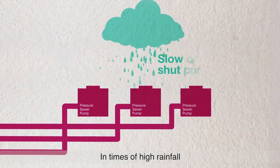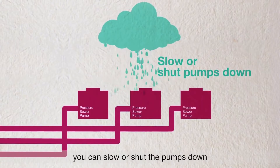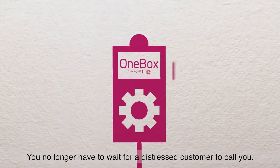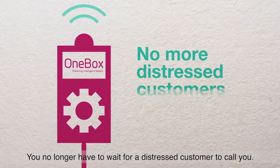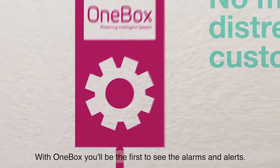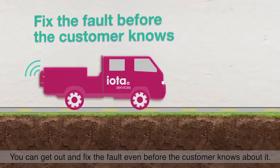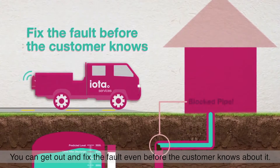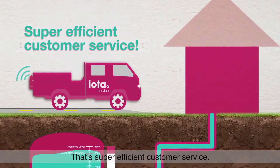In times of high rainfall, you can slow or shut the pumps down and wait for the storm to pass. You no longer have to wait for a distressed customer to call you. With OneBox, you'll be the first to see the alarms and alerts — you can get out and fix the fault even before the customer knows about it. That's super efficient customer service.